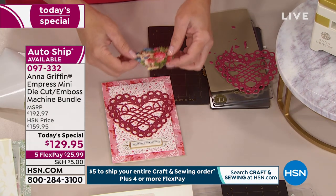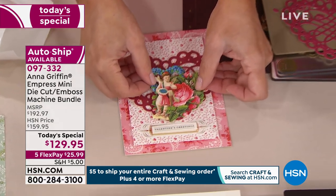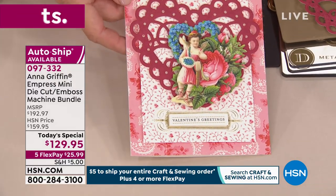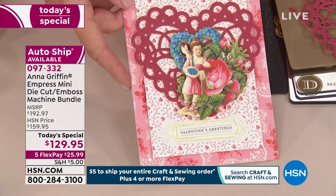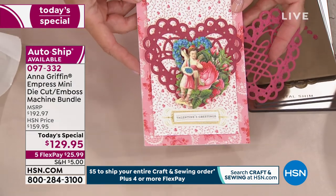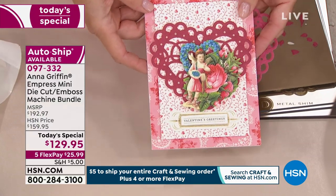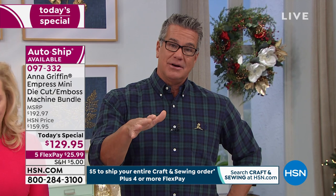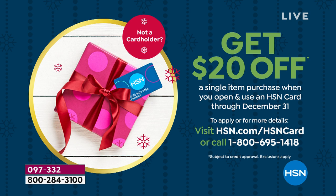You could use a heart any time — it's not just for Valentine's. All the Valentine's items are coming out today. If you want to get it, it's only $25.99 on your credit card — that's what we call FlexPay. If you'd like it for even less, get a brand new HSN credit card today and we'll put $20 in your account, so it would only be $109 instead of $129.